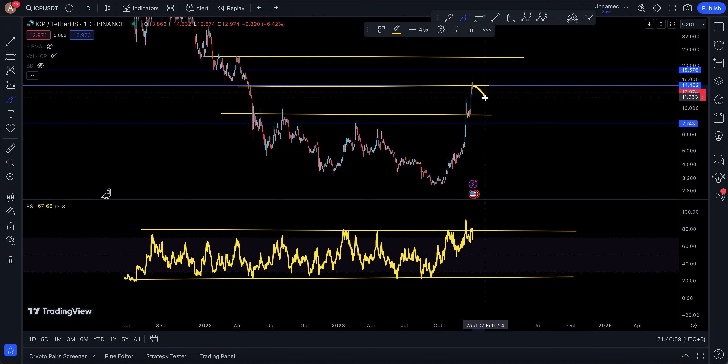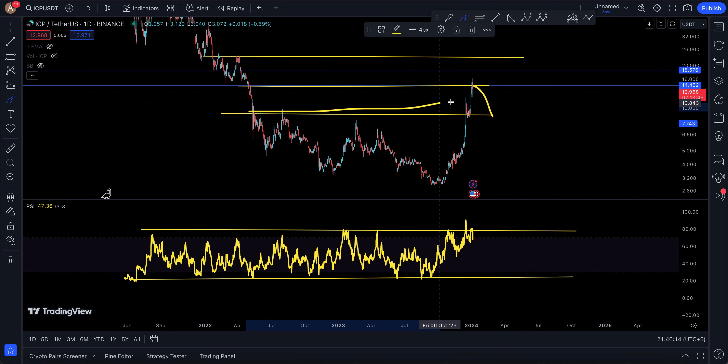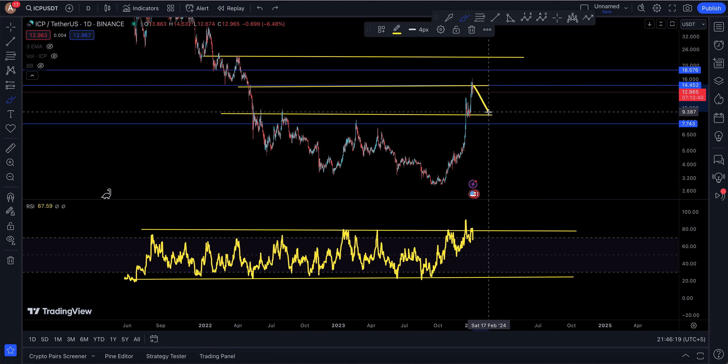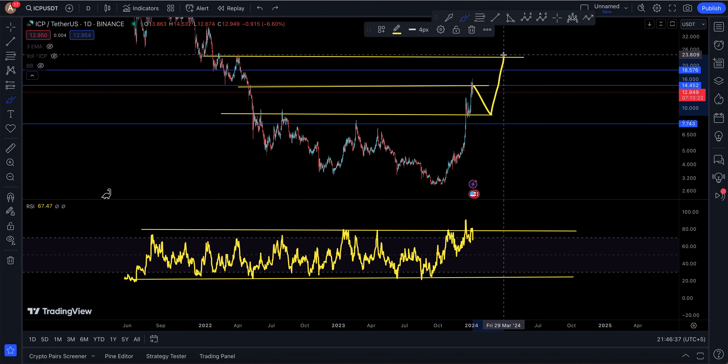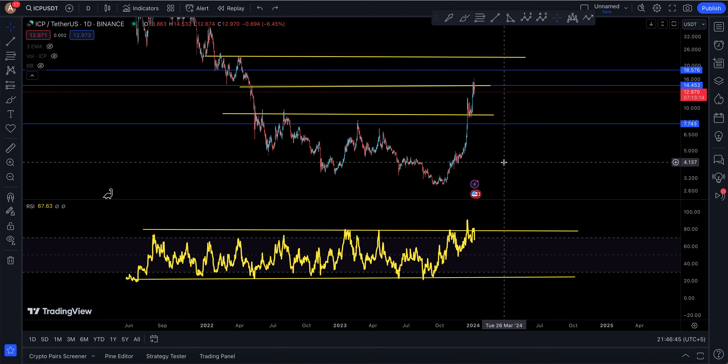If this does come down, the next support level for ICP is probably around $8.62 — where it broke resistance and got pushed up. It may cool off and hold around $8.79. I think it's still cheap on a long-term basis; I'd try to get a bit more ICP at $8.80. From there, who knows — a little sell-off, then push back up to $22–23.